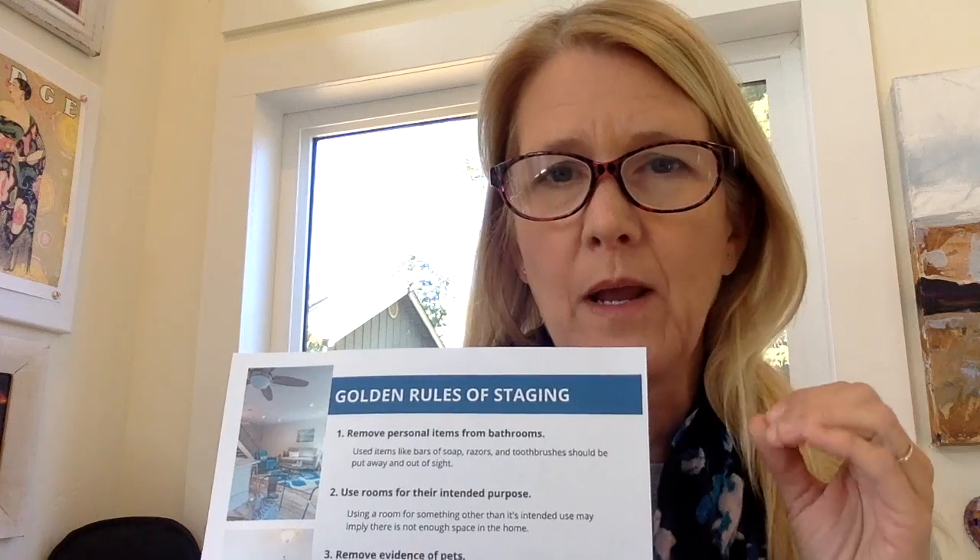This is number two. I wanted to help you prepare for getting your home ready to sell, to show. We have a little pre-listing packet. I've got some suggestions in there for you. It's just teeny tiny — you can download it and read some of it.